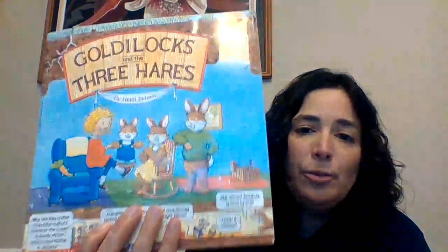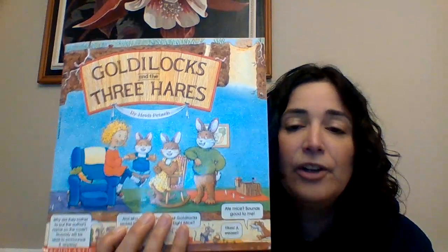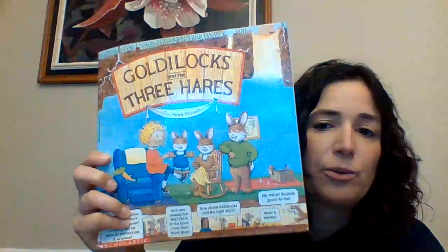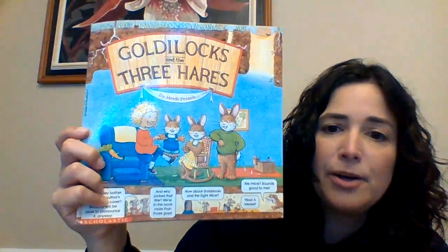In this particular fairy tale, instead of having three bears with Goldilocks, we are going to have three rabbits. But in this particular story, they call it three hares. So as you can see on the front cover, there is Goldilocks and the three rabbits — which they call three hares — and there's a little carrot on the chair because, of course, rabbits love carrots.